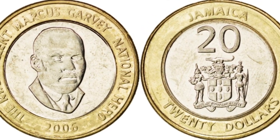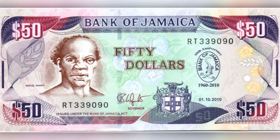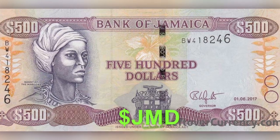This is our money, Jamaican money. Let's count the ones that matter. Let's look now at our paper. This is a fifty dollar. Two of these give us our hundred dollar.